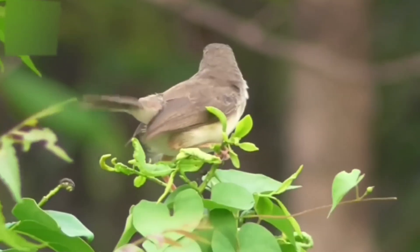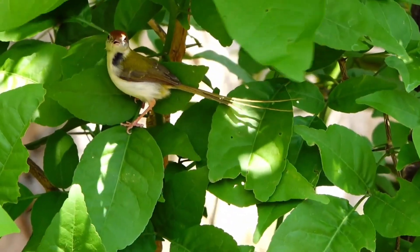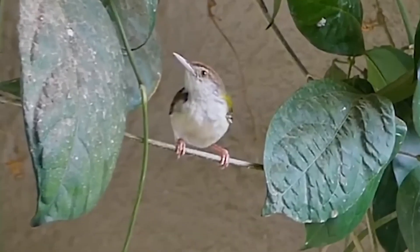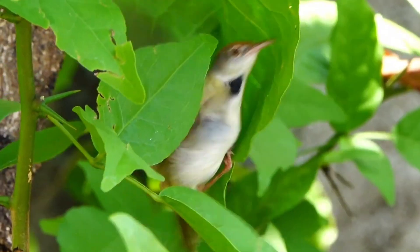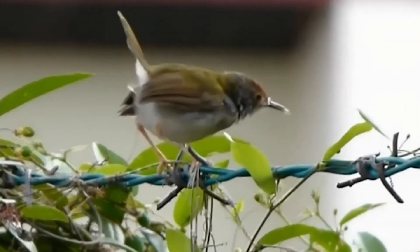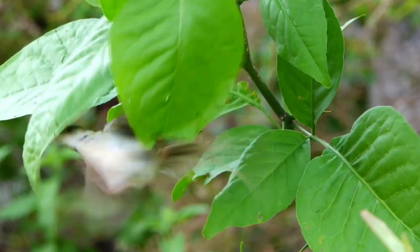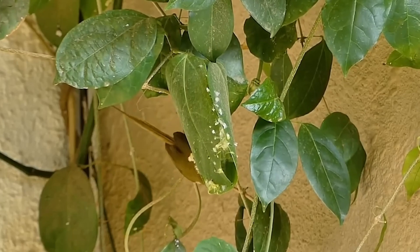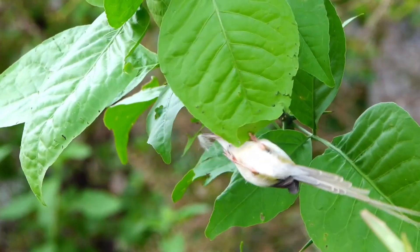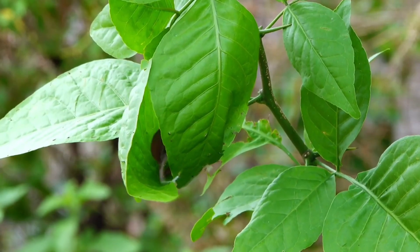Number 5: Common Tailorbird. Not all nests are the same, and the common tailorbird certainly proves that. Unlike many birds that use twigs and dry grass, this small bird from tropical Asia takes a unique approach. As its name suggests, it sews its nest using leaves, spiderwebs, and fine grass or plant fibers. The edges of a large leaf are pierced and stitched together to form a cradle, inside which the bird builds its grass nest. This is where the tailorbird raises its bright, colorful chicks, usually with green or gray upper parts and yellow, white, or gray underparts.